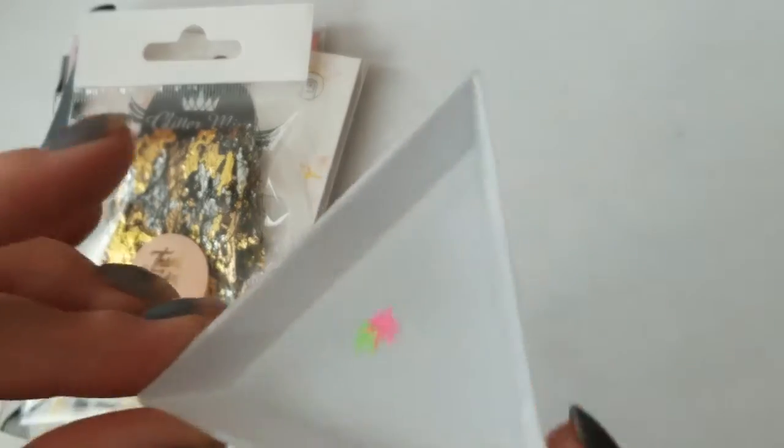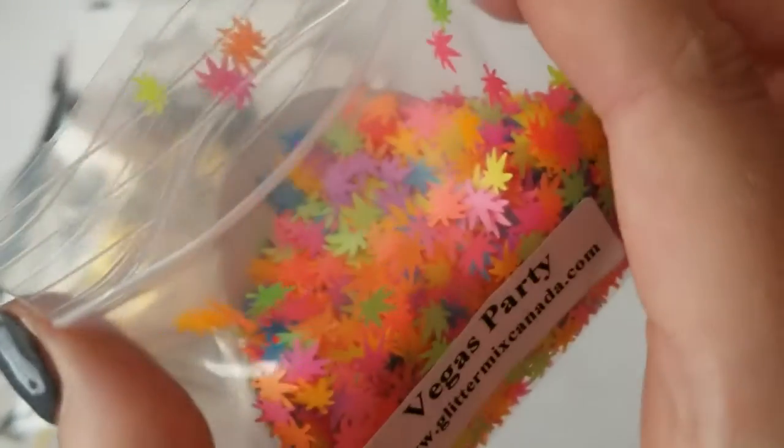The next thing I got were little tiny pot leaves — they are little mini pot leaves, multi-colored ones.